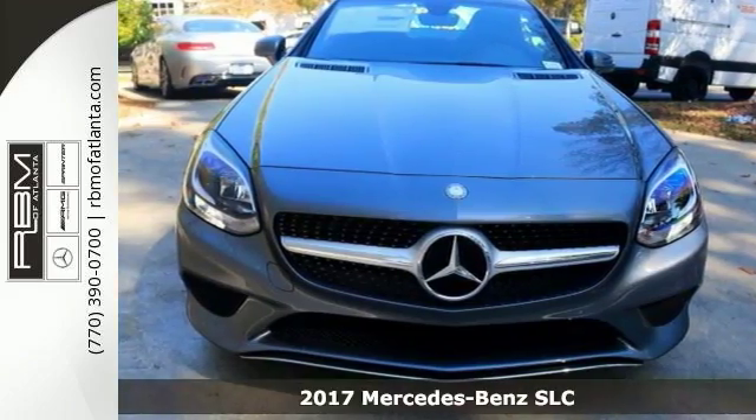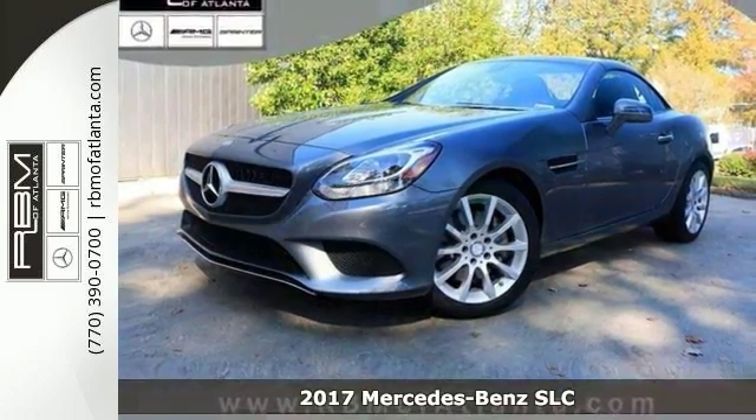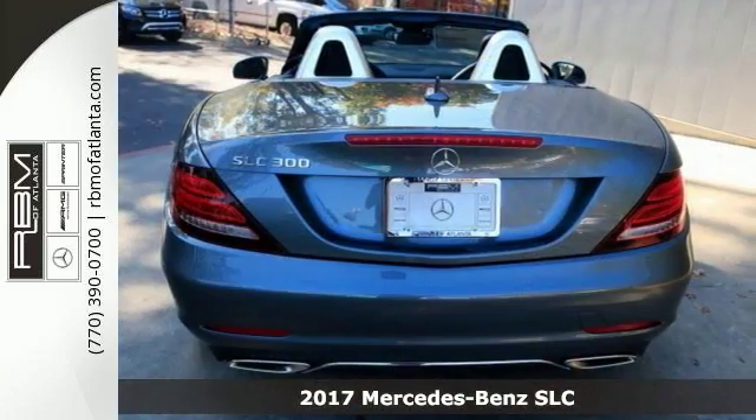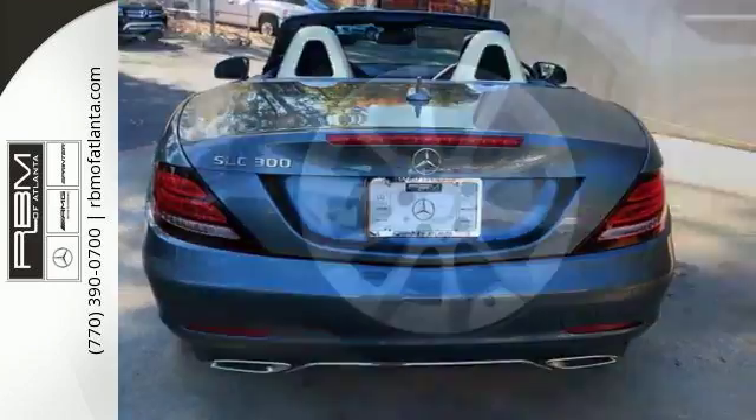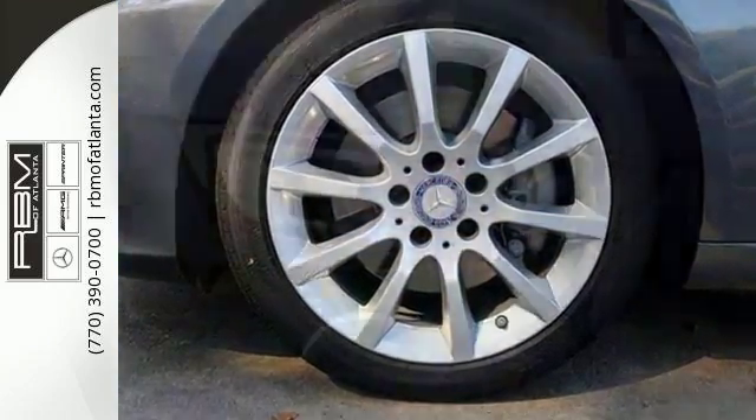Here's a 2017 Mercedes-Benz SLC 300. It delivers an estimated 32 highway miles per gallon and 25 city MPG. It has a turbo premium unleaded 2.0-liter i4 and an automatic transmission.